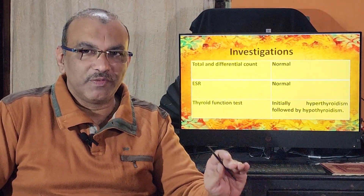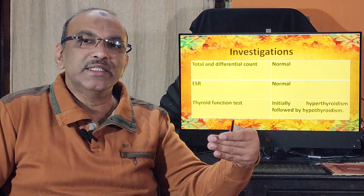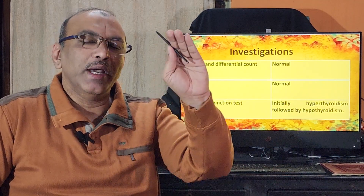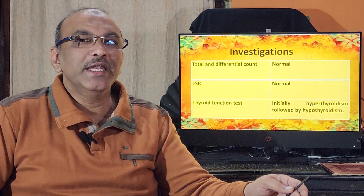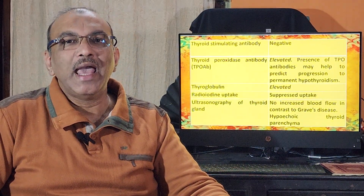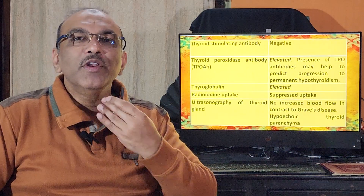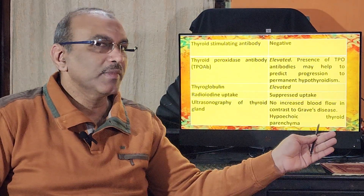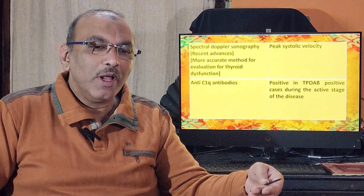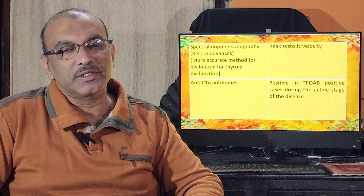For diagnosis, a thyroid function test is done first. In the hyperthyroid stage, TSH will be low and T4 will be elevated. In the hypothyroid stage, TSH will be high and T4 will be low. On blood tests, serum thyroglobulin, TPO antibodies, and anti-CQ antibodies will all be elevated. Ultrasound of the neck shows an enlarged thyroid gland with low echogenicity and slightly reduced vascularity. Spectral Doppler scan is a recent advancement offering more accurate diagnosis.